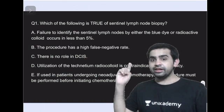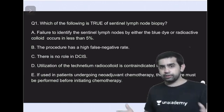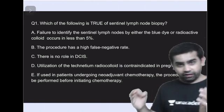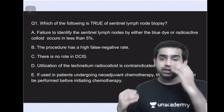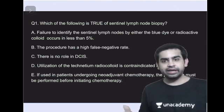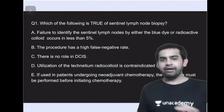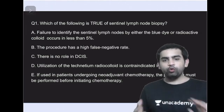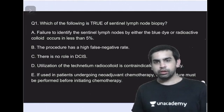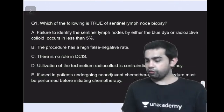This is why in ductal carcinoma in situ patients, whether you do a simple mastectomy or wide local excision, you must also perform a sentinel lymph node biopsy at the same time. Option D is wrong — technetium radio-colloid is actually the preferred method for sentinel lymph node biopsy in pregnant patients; it is the blue dye technique that is contraindicated in pregnancy. Option E is false because neoadjuvant chemotherapy does not hamper lymphatic drainage, so sentinel lymph node biopsy can be performed after completing chemotherapy at the time of surgery.